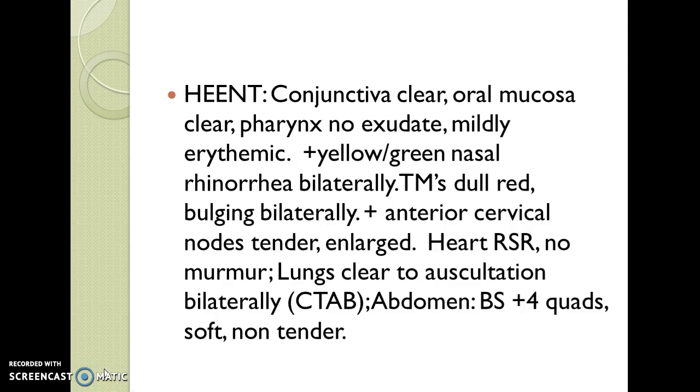The heart has a regular sinus rhythm with no murmur. Lungs are clear to auscultation bilaterally. Her abdomen exam reveals bowel sounds present in four quadrants, soft and non-tender. A little side note here.